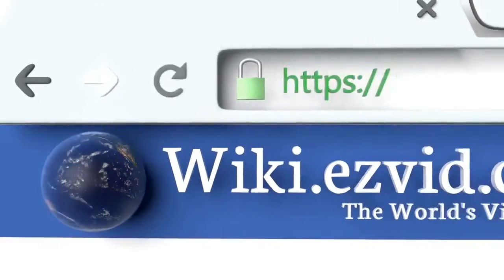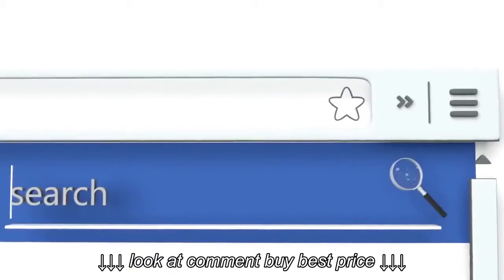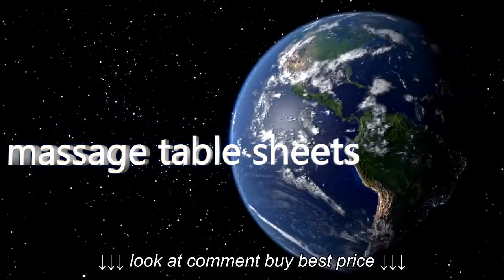To see all of our choices, go to wiki.easyvid.com and search for Massage Table Sheets, or click beneath this video.